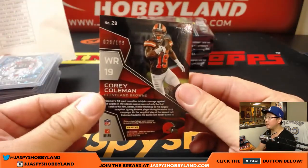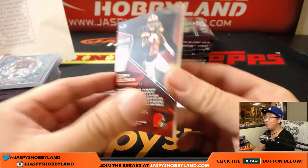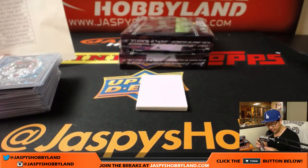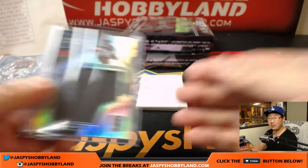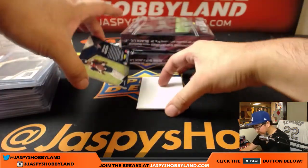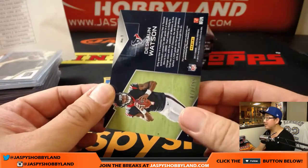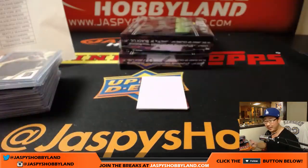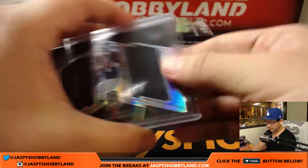Next one is Corey Coleman — there's some Browns now — 29 out of 199, monumental memorabilia — a little something for both of those teams, Coop. Another relic: Deshaun Watson, 73 out of 199 — definitely a rising rookie — Ed Ahrens with the Texans. A couple Eds in this one — this one's for Ed A.